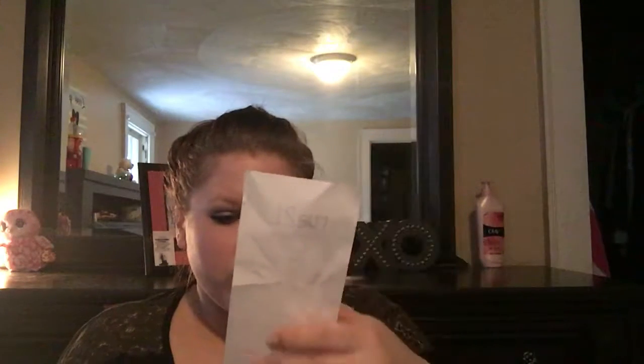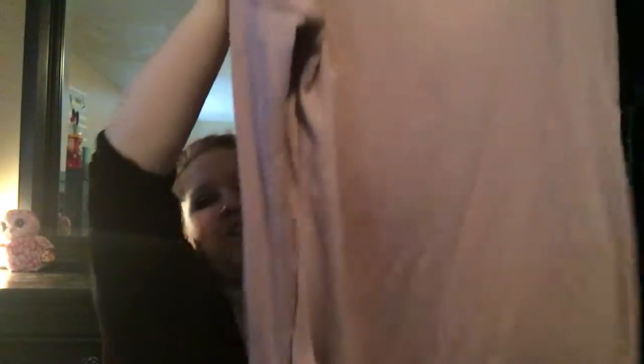The purse was $7.49 on clearance. This long-sleeve shirt was originally $14.99 but with the deal it was $5. It's a beautiful blushy pink and on the back it has crisscrosses — so gorgeous, love that.